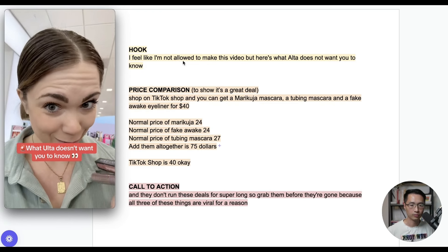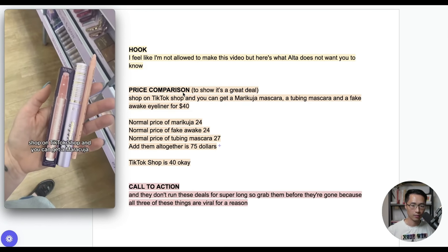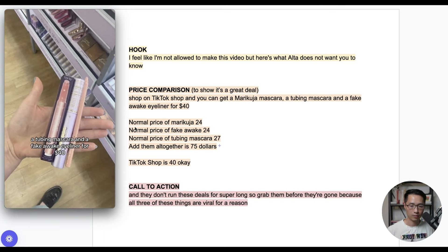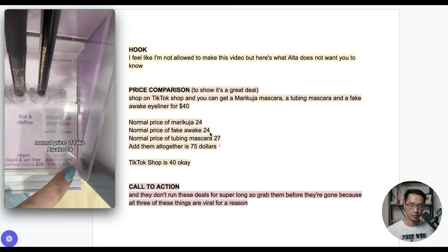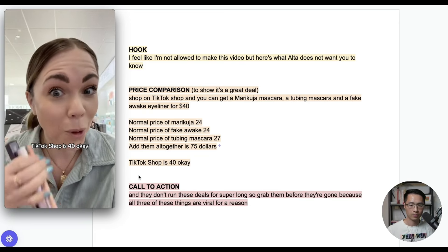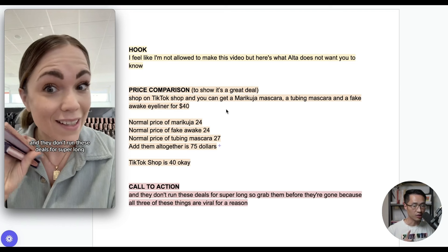The hook — 'I feel like I'm not allowed to make this video, but here's what Ulta does not want you to know' — grabbed the viewer's attention immediately. Then came a very clear price comparison: Maracuja $24, Fake Awake $24, tubing mascara $27, totaling $75, versus TikTok Shop's price of $40 — showing it's a great deal to get the same products for much cheaper.